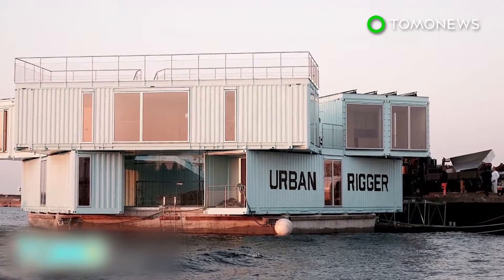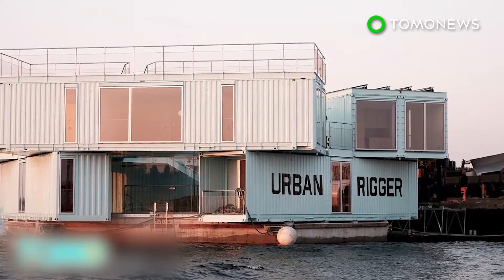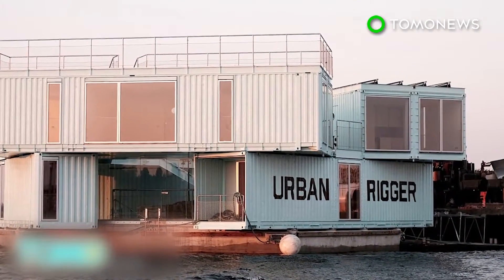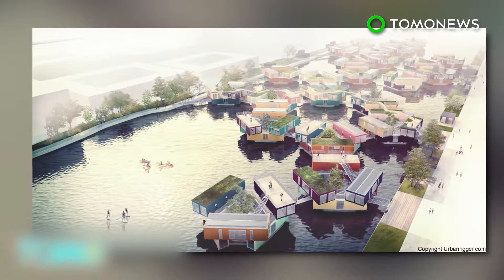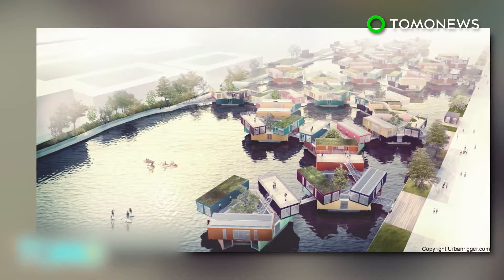The rent for one room would be roughly $600 per month, which is a bargain in Copenhagen. Urban Rigger has already received over 3,000 applications from students who are interested in living on water.